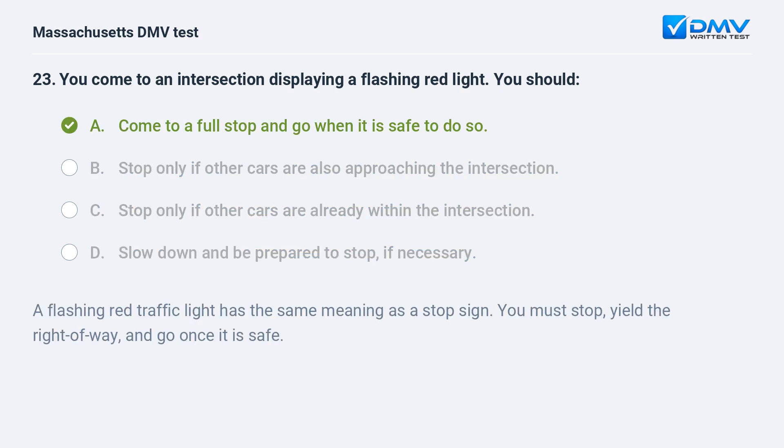A. Come to a full stop and go when it is safe to do so. A flashing red traffic light has the same meaning as a stop sign. You must stop, yield the right of way, and go once it is safe.